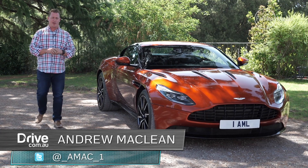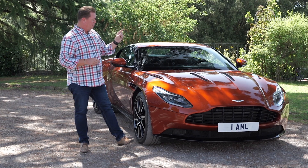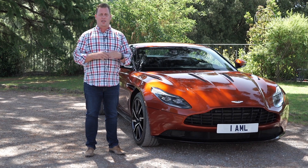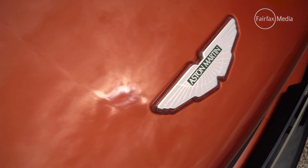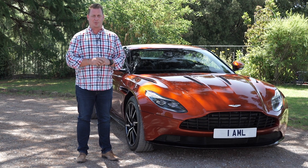It's not every day you get to drive a brand new Aston Martin. In fact, it doesn't come along even every decade. But this, the new DB11, is the epitome of what you could call all new. It is the car that marks the beginning of the second century for the British sports car brand.